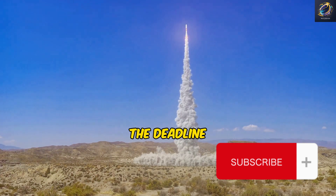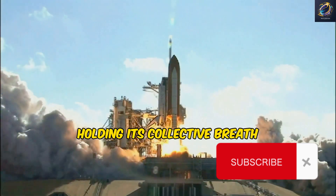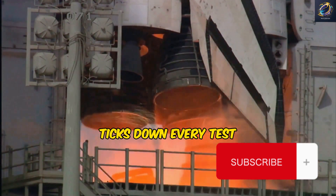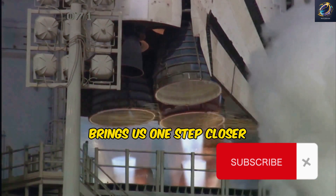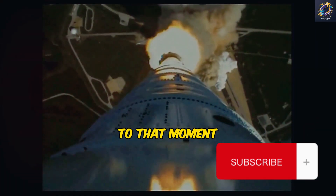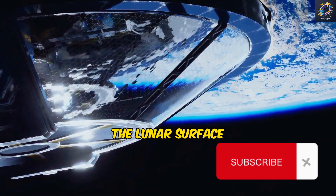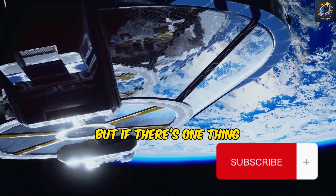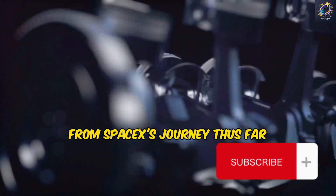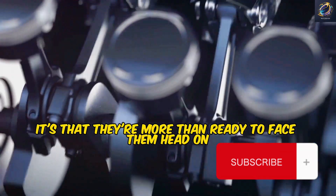As we inch closer to the deadline, the anticipation builds. The world watches, holding its collective breath as the clock ticks down. Every test, every prototype, every success and every setback brings us one step closer to that moment when mankind will once again touch the lunar surface. The road ahead may be fraught with challenges, but SpaceX has shown they're more than ready to face them head on.